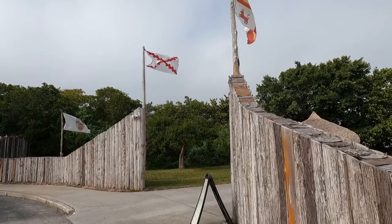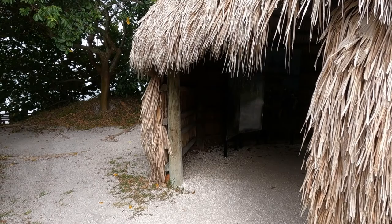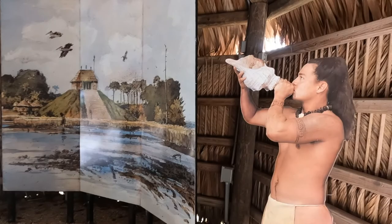Located at 8300 DeSoto Memorial Highway, Bradenton, Florida, DeSoto National Memorial commemorates the 1539 landing of Hernando DeSoto and the first extensive organized exploration by Europeans of what is now the southern United States. In May of 1539, Hernando DeSoto and an army of over 600 soldiers landed in the Tampa Bay area.